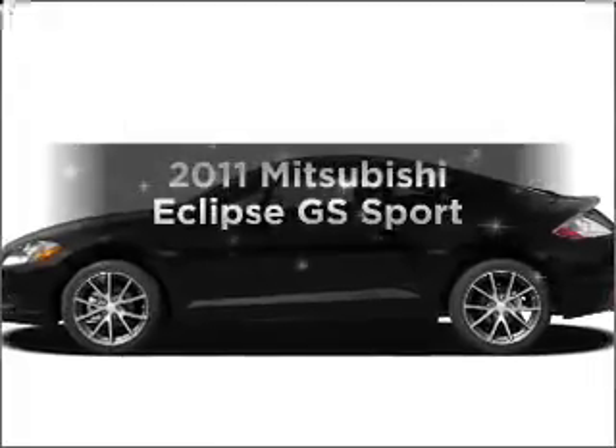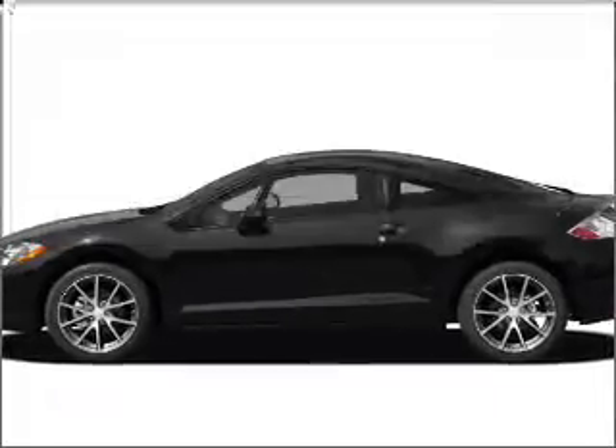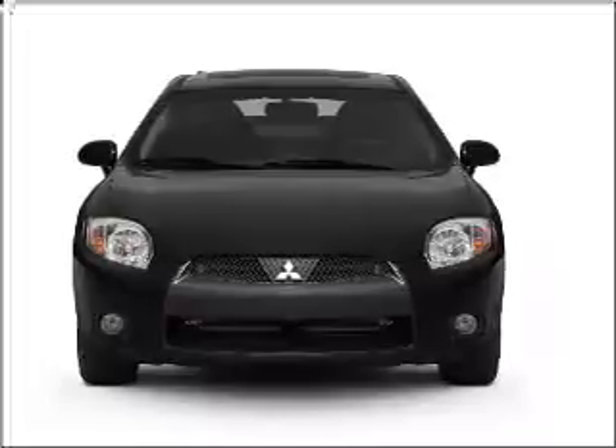Presenting the 2011 Mitsubishi Eclipse. If you're looking for an automobile with great attributes, look no further.